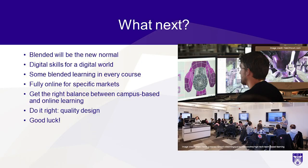What next? I think blended will be the new normal. We need to develop digital skills for a digital world. The entertainment industry in Vancouver, for example, has more revenues than the whole of mining, forestry, and agricultural sectors combined — this is where the new work is going to be in the future. I see some blended learning in every course, and fully online for specific markets. But most importantly, we need to get the right balance between in-person, campus-based, and online learning. That means quality design and doing it right.